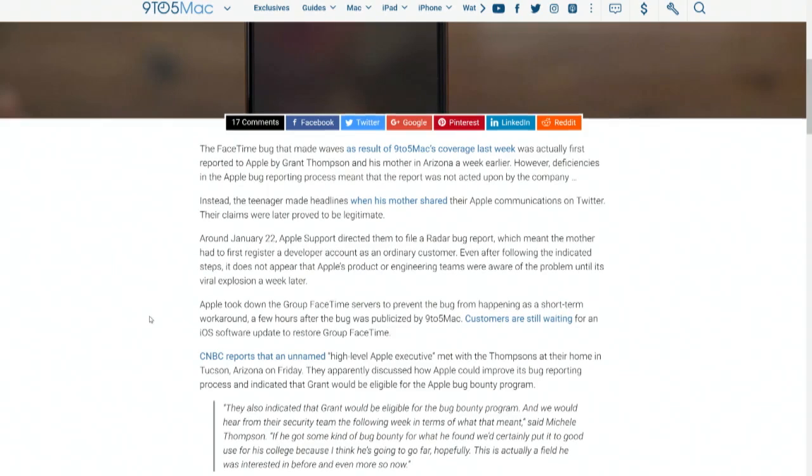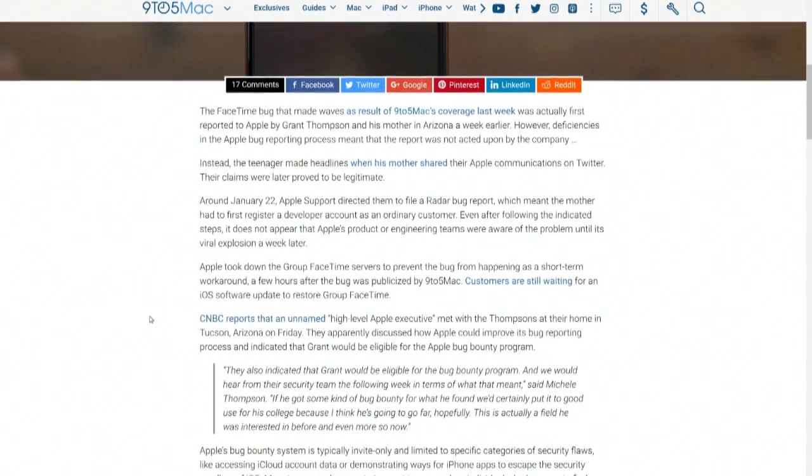His mother tweeted Apple, and then I think later went to Apple Support — around January 22nd — and they directed them to file a radar bug report in order to do that.